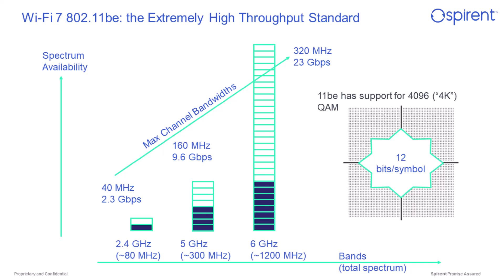In addition to these wide channels, Wi-Fi 7 has support for a new higher modulation known as 4096 QAM, or 4K QAM. These things together lead to, as the standard is named, extremely high throughput.